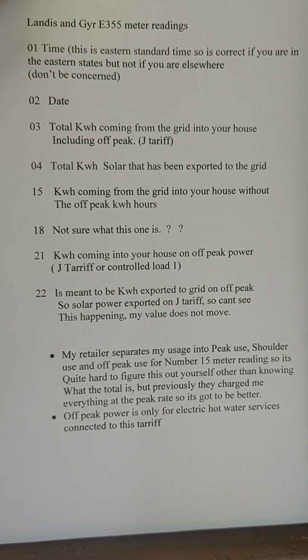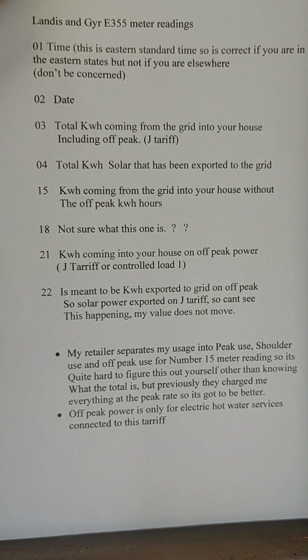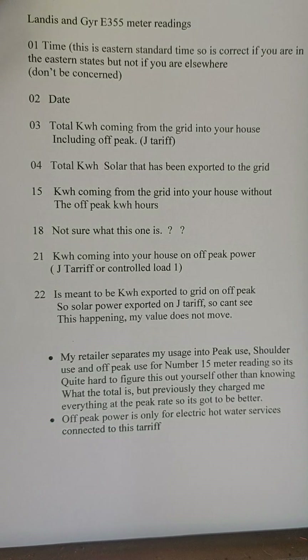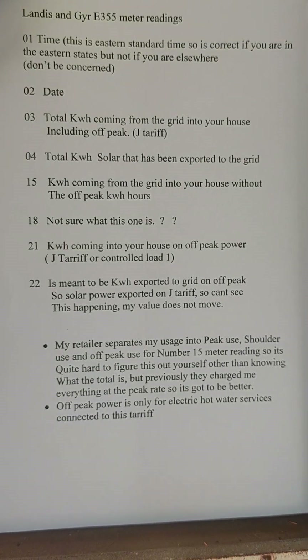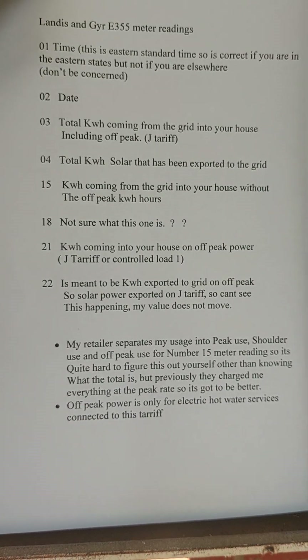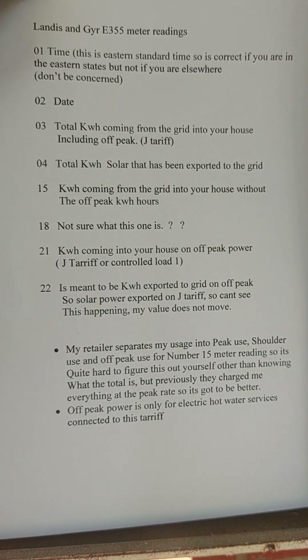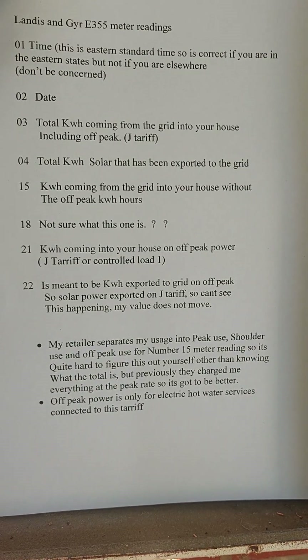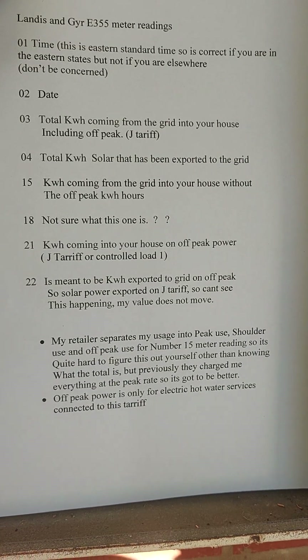So anyway, those are the numbers. I've noticed other meters have a couple of different numbers and readings which I've got no idea about. But all we can do is thank the retailers for this marvellous meter — it makes it so easy for us to figure out how to read it.